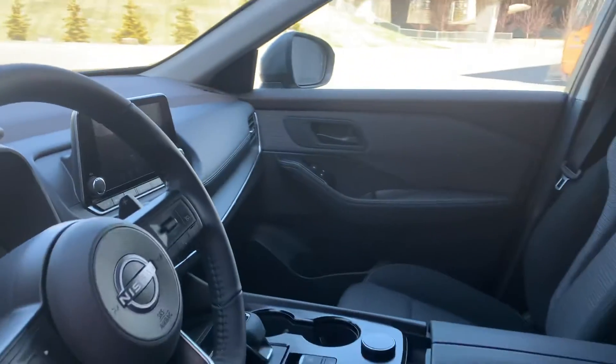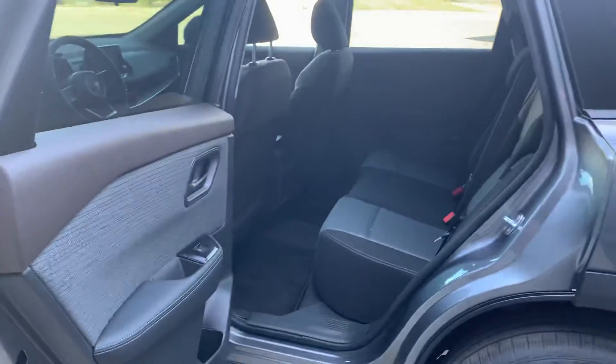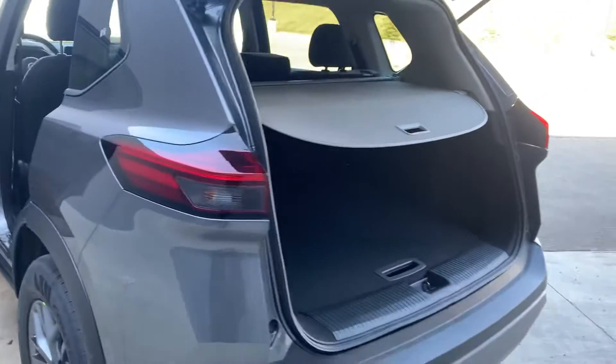You've got your electronic shifter and a nice little cargo space underneath there. In the back, there's plenty of space in the Rogue. The doors open all the way up to 85 degrees, just to make loading cargo and what not a whole lot easier, and there's plenty of space in the back as well.